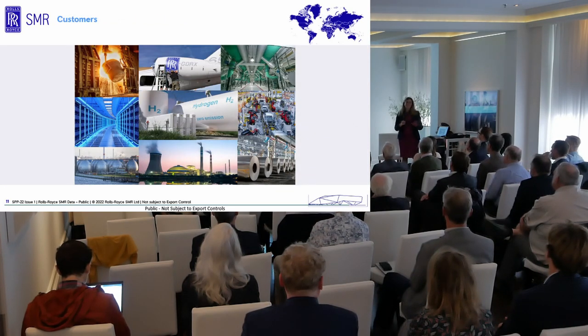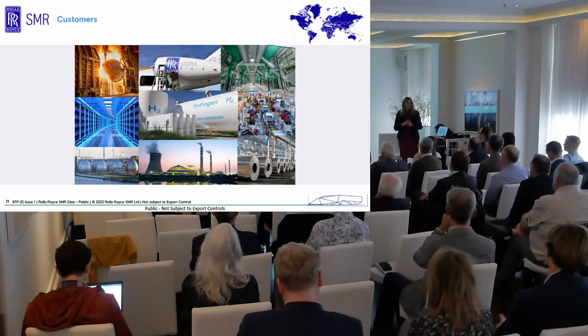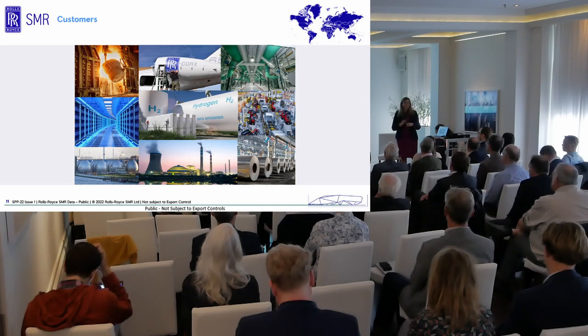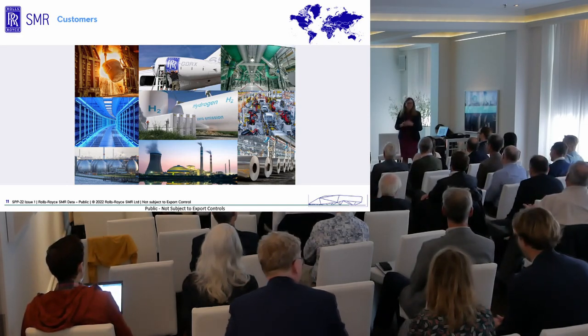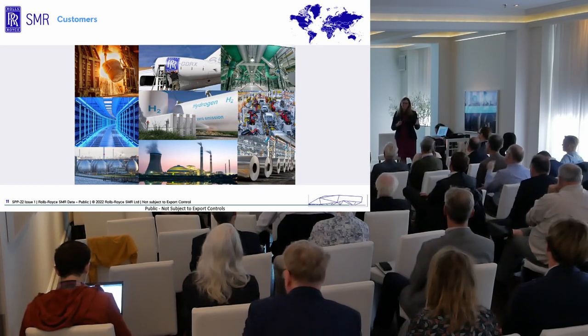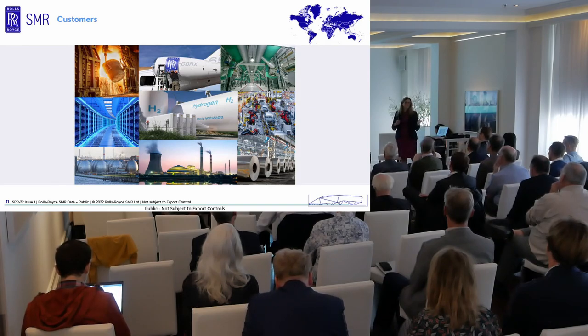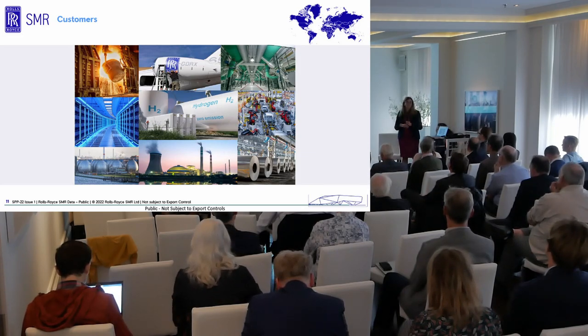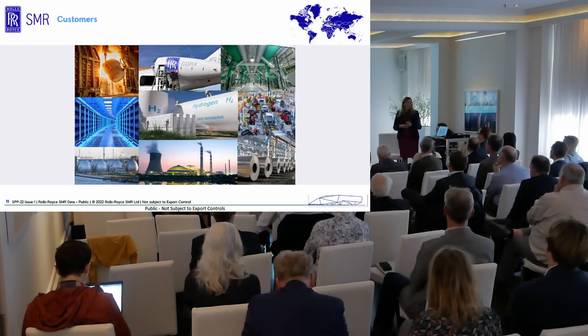In terms of customers, in the Netherlands we've signed an agreement with colleagues from ULC Energy, who are a development company looking to deploy in the Netherlands — wonderful news, as it's a great place for SMR deployment. We're also working in the UK, going through the process with the British government on first sites. There are also lots of discussions ongoing with other potential customers. The market is vast, and I'm constantly amazed at the number of industrial companies starting to say that nuclear power — providing heat and electricity — is exactly what they need for their industrial plants.